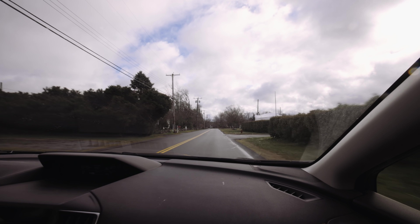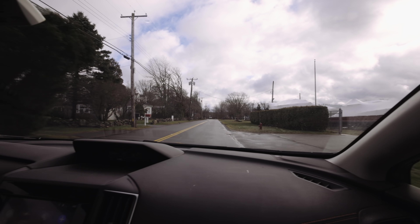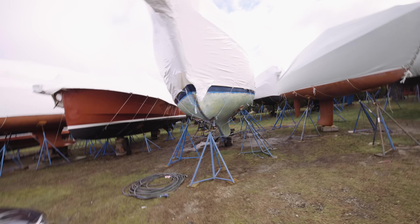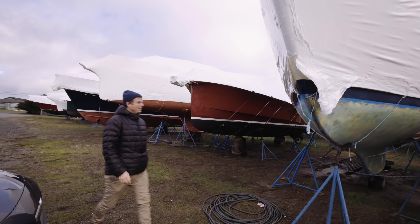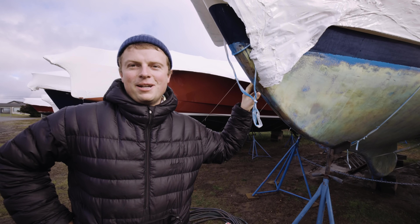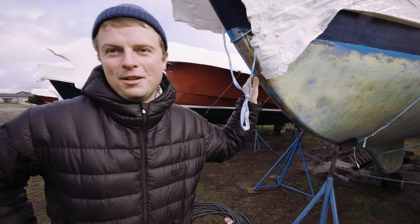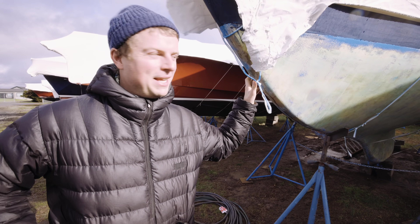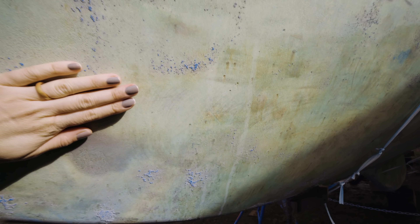Thank you for driving. Hey, there she is — Penelope! We're switching up the bottom paint for something that will hopefully be a little more environmentally friendly. As part of the process, they had to strip all of the old paint — about 40 years of paint off. Crazy. Just the bare hull. So we're going to get to work on the kitchen, but I kind of think I need a snack.